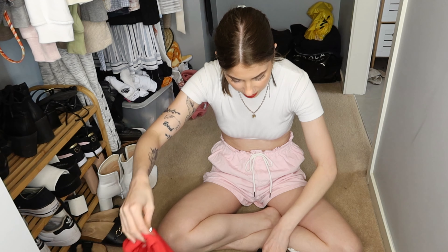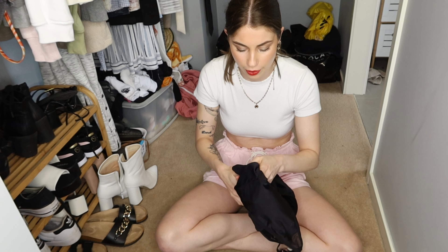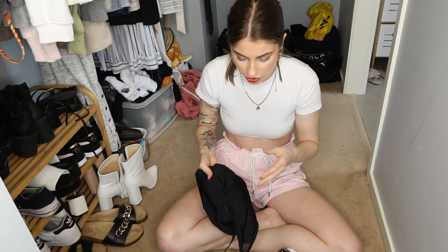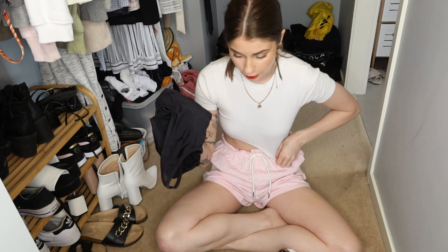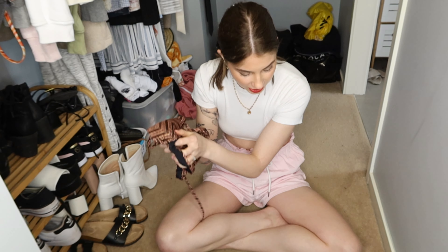I've got these Seafolly bikinis. I've got this plain black one piece that I got from Kmart because if I go swimming at the local pool and just try to do laps — because I'm not a strong swimmer — I just put this on. I've also got this brown and gold coloured Tiger Lily bikini and also a white pair of the Silk Swim ones. I've also got a blue pair of those Silk Swim ones except they're currently in the wash because Rhys and I went to the Peninsula Hot Springs not too long ago.